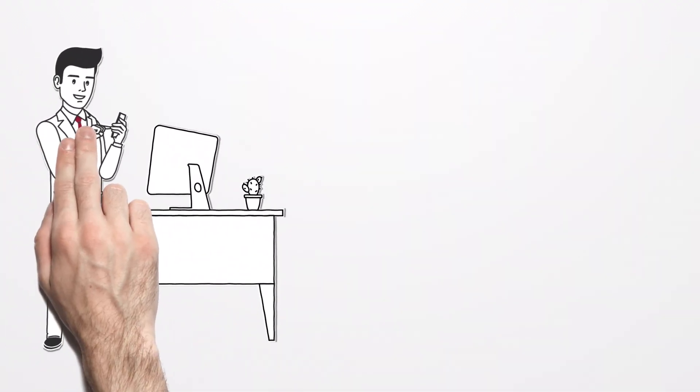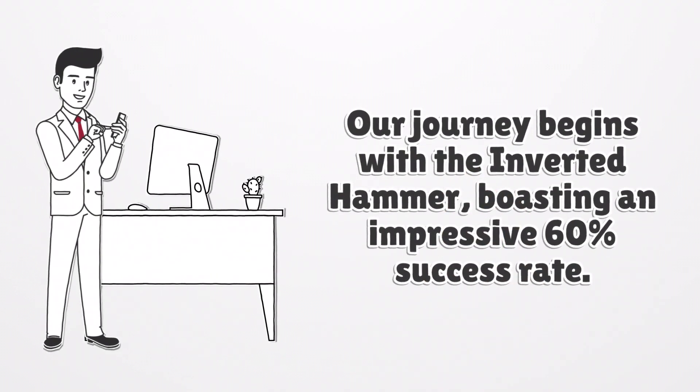Our journey begins with the inverted hammer, boasting an impressive 60% success rate. The inverted hammer is a bullish pattern that often signals a potential price shift, with an average profit of 1.12% per trade.